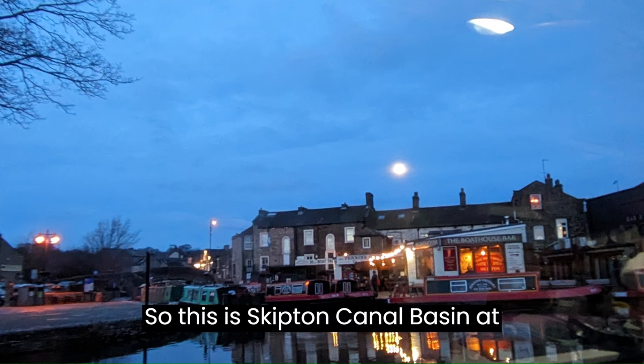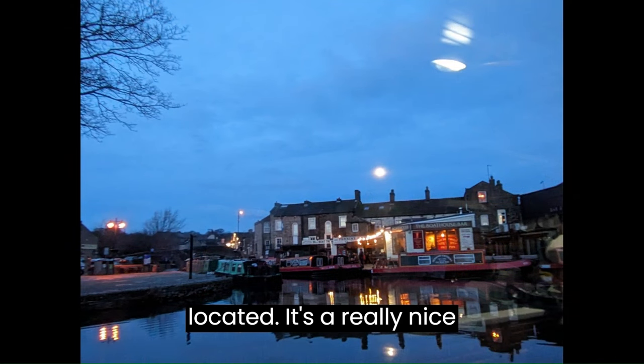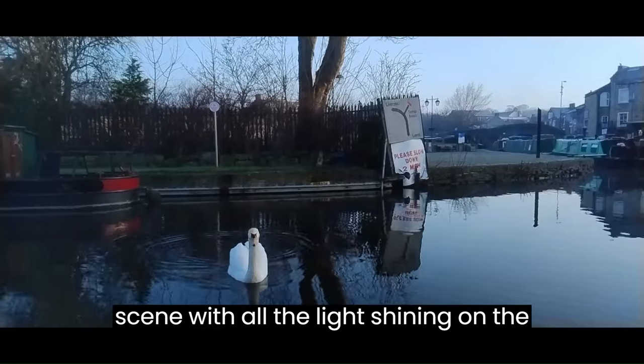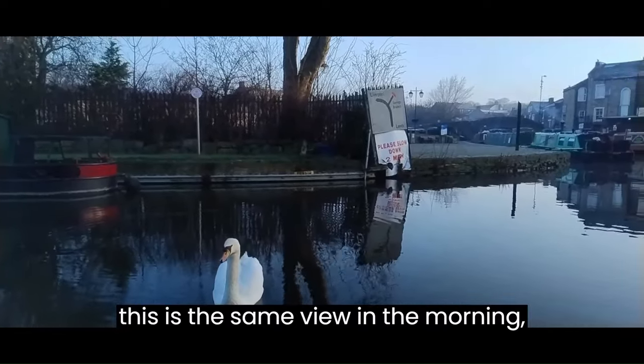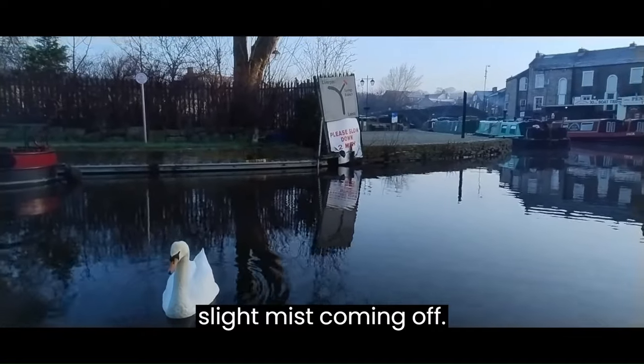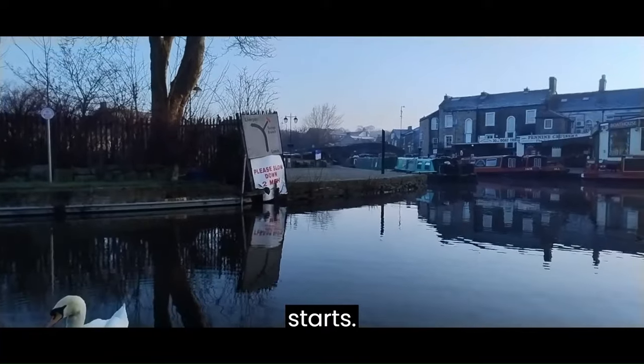This is Skipton Canal Basin at night where Pennine Cruisers are located. It's a really nice scene with all the light shining on the water, and then this is the same view in the morning. Slight mist coming off — a nice peaceful scene before the day starts.